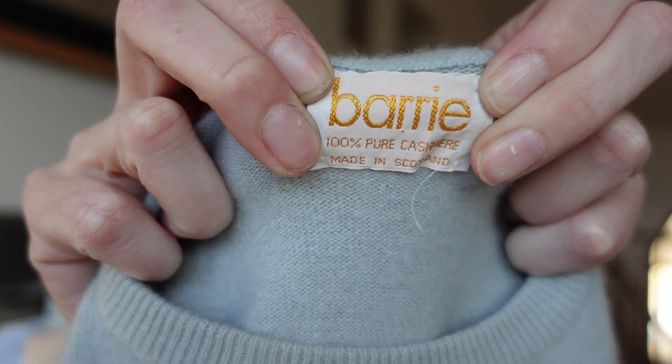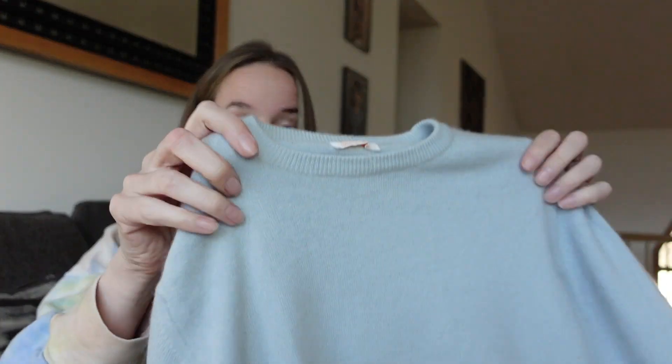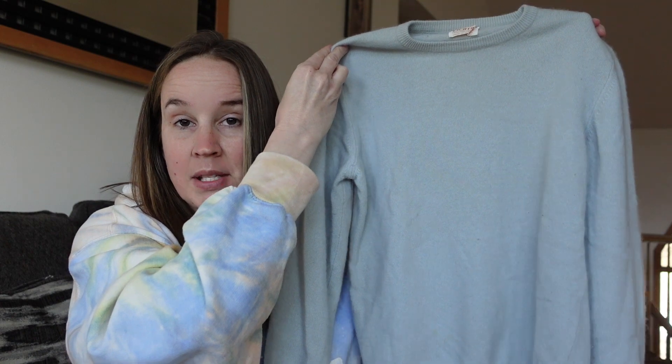I picked up this cashmere sweater. I could tell without even looking at the tags, just by touching it, that it was cashmere. Here's the brand - I've never heard of this: B-A-R-R-I-E, Barrie, 100% pure cashmere, made in Scotland. First of all we're going to check it for holes. I have a nice big window up here so I can see really well. I don't see any holes, I don't see any flaws - that is amazing.